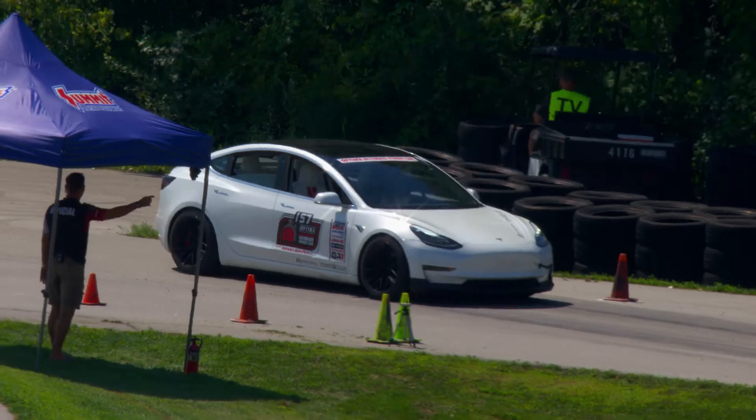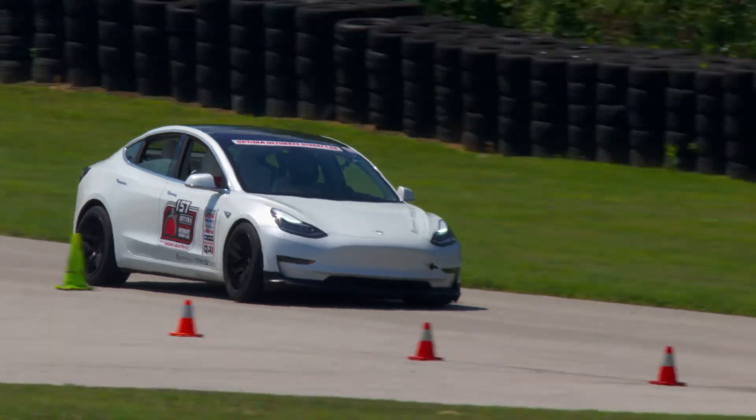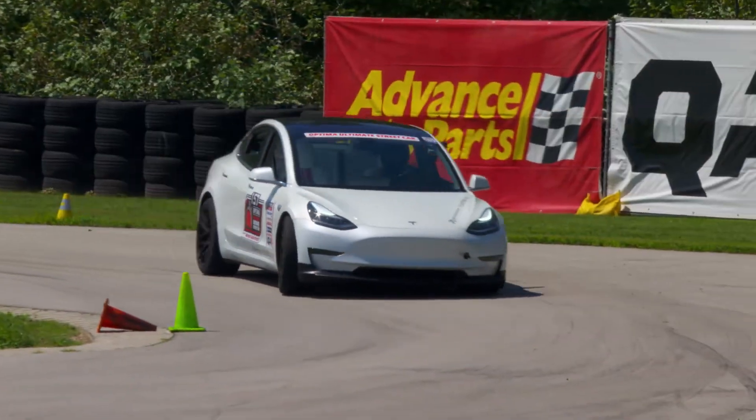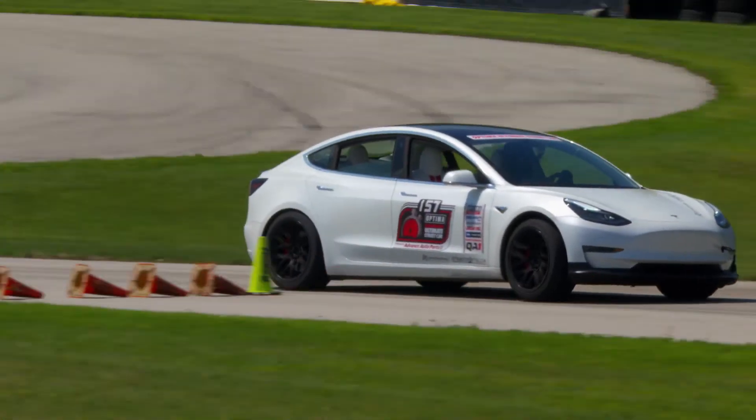Tesla's always pretty strong for autocross and speed stop — it just kind of lends itself well to the car. It struggles a little more on a road course where top end is so critical and electric vehicles just kind of fall off as they go faster. There are a lot of big names here going into OUSCI, and it's always a little more concentrated than at the individual qualifying events, so we'll see how it goes.